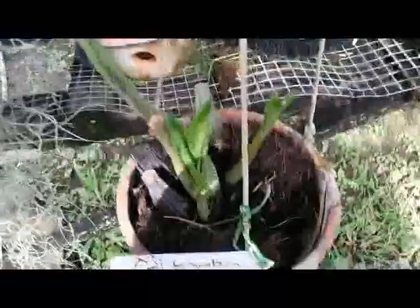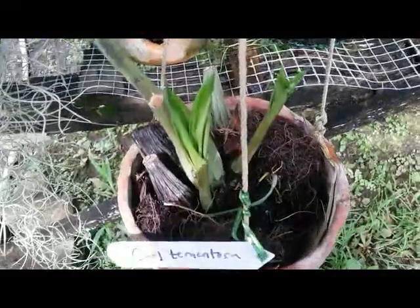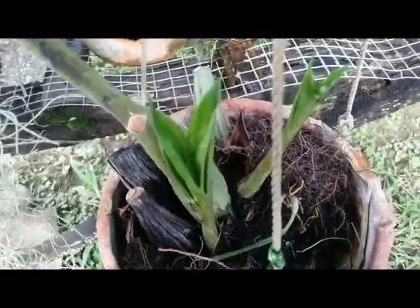Hello, good morning guys. Here I have two species orchids of Indonesia. The first is Collagenia Tementosa, commonly known also as Collagenia Messangiana.